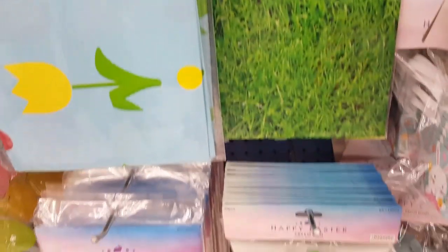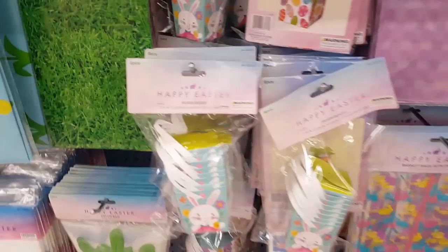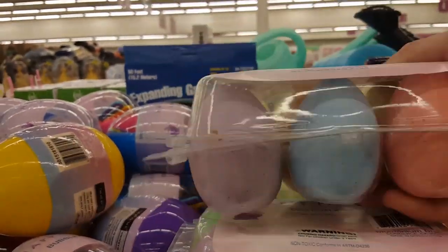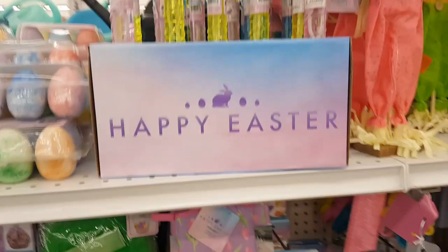A little nice tablecloth — look at that one, that one looks like grass, that's interesting. I like the one with the little bunnies though. Treat favor boxes — look at this chalk, this chalk is really fun. My kids still like to do stuff like that — I know you guys probably think they're too big, but they still do.